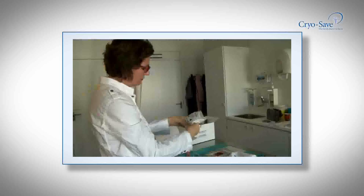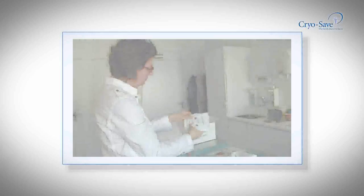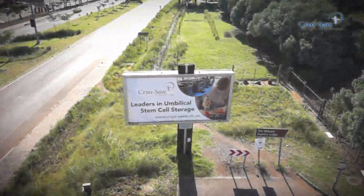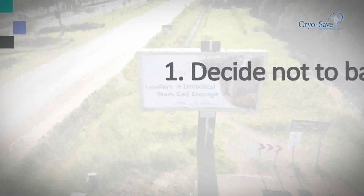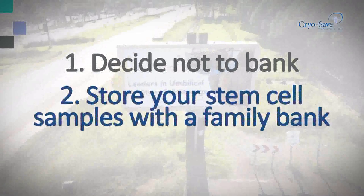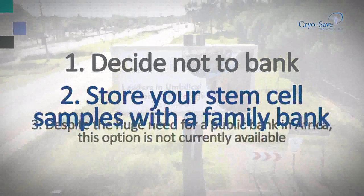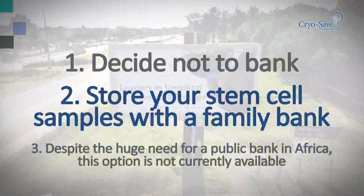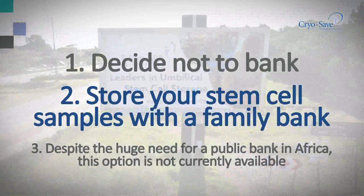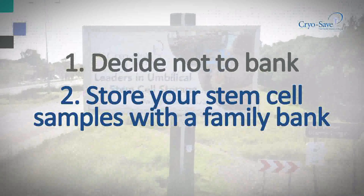Although the chances of ever needing your stem cells are low, families with stored samples are likely to be the first to benefit from emerging stem cell therapies and advances in regenerative medicine. Although your baby's stem cells will always be a perfect match, there is also a high probability of matching a sibling and a parent when compared to finding a match on the global registry. The chances of this may be in excess of one in a hundred thousand.